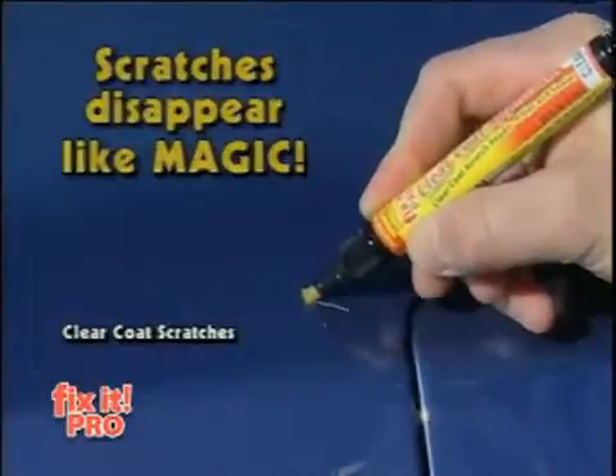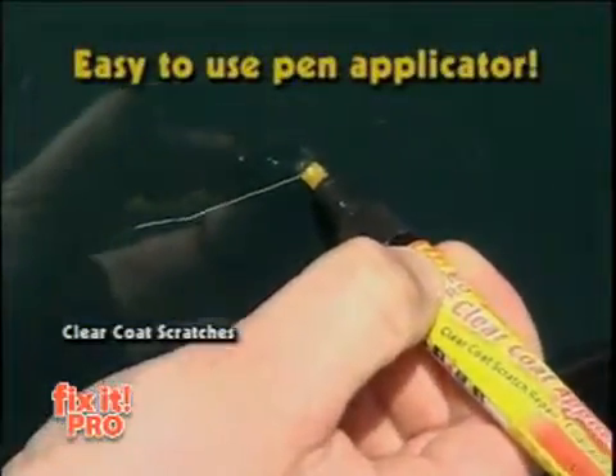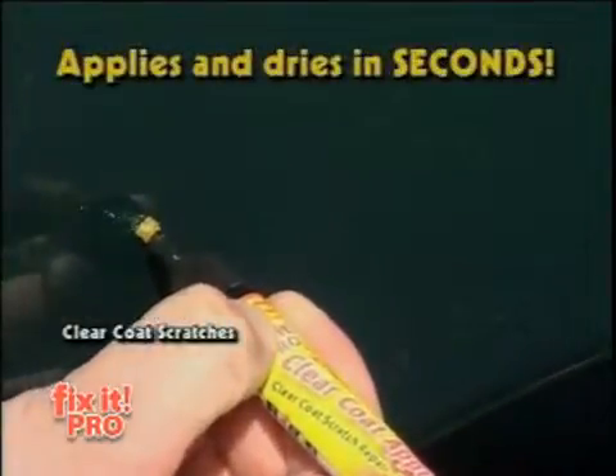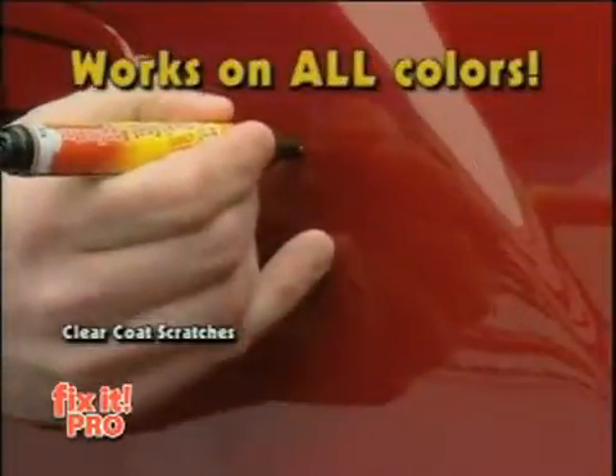The scratch disappears right before your eyes. Using Fix-It is so easy — just press the Easy-On applicator, apply, and let dry. That's it. The resins fill the scratch while UV hardeners cure in natural sunlight. Fix-It goes on clear, dries clear, so it's virtually invisible.